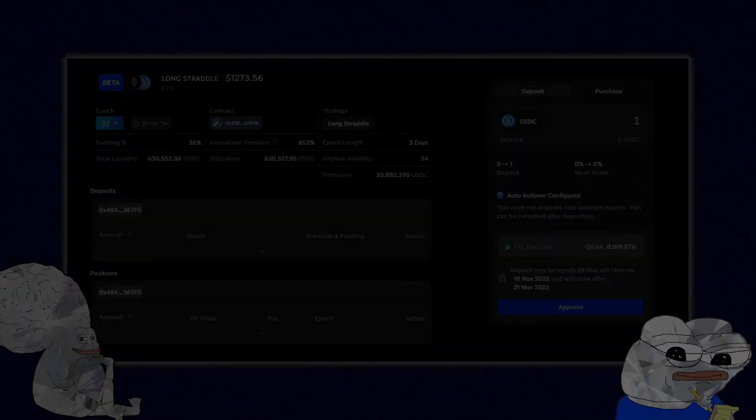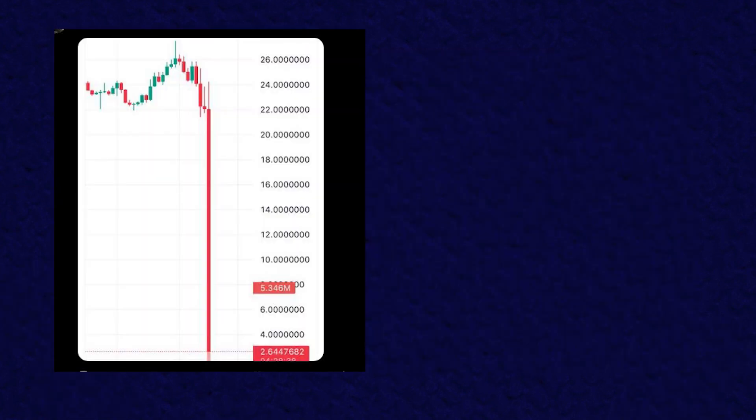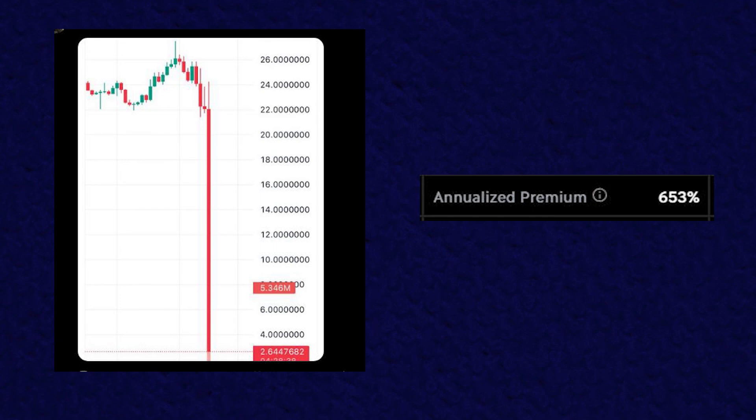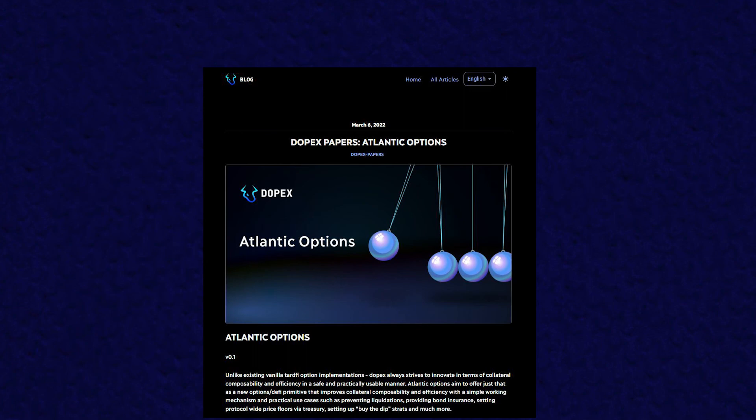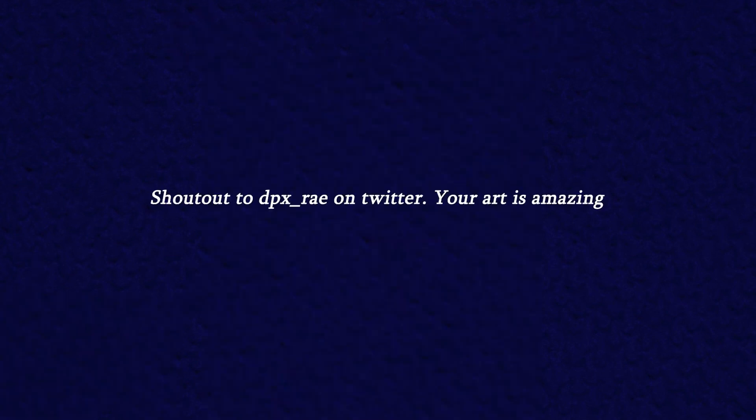Overall these two products combined create an extremely innovative and useful financial instrument for users. With a single click of a button users will be able to hedge against large market volatility as buyers or farm high amounts of yield by contributing to the functionality of the protocol. Through the power of Atlantic Options the DOPEX protocol has created a new paradigm for potential financial instruments and uses of funds. If you enjoyed this video please make sure to like and subscribe as it greatly helps with the exposure of this channel and its content. Thanks again!